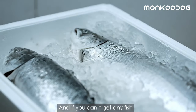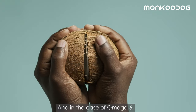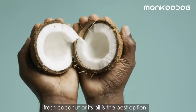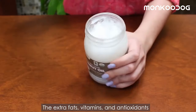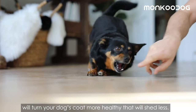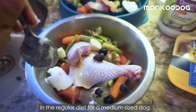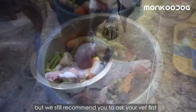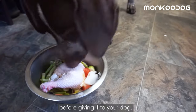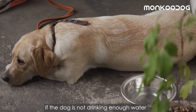If you can't get any fish, salmon oil is always a good option. For omega-6, fresh coconut or coconut oil is the best option — the extra fats, vitamins, and antioxidants will make your dog's coat healthier and shed less. One teaspoon of coconut oil is generally recommended in the regular diet for a medium-sized dog, but we still recommend asking your vet first before giving it to your dog.